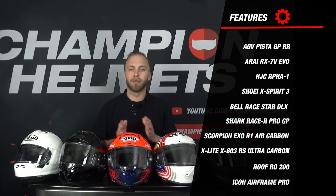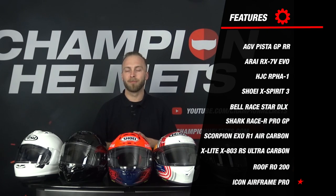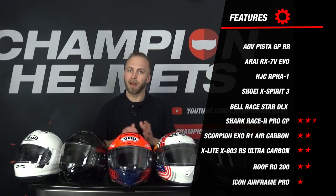At the very bottom we unfortunately find the Icon again, which offers barely any additional options. Not far above the Icon we see the Shark, Scorpion and the Roof. Again these helmets had very basic features and lagged on features you do see on other top models.